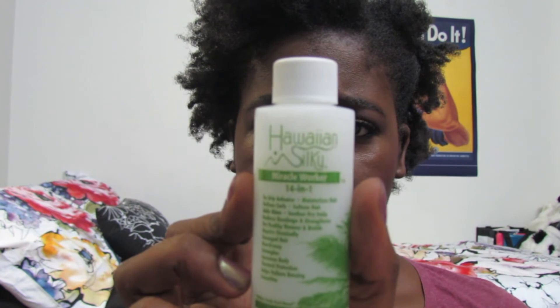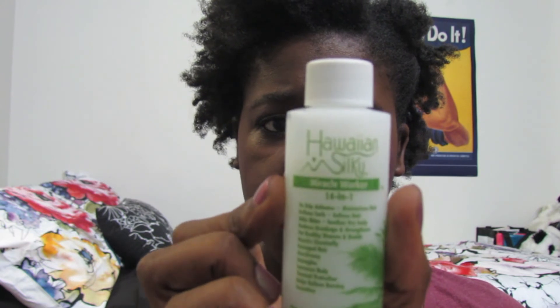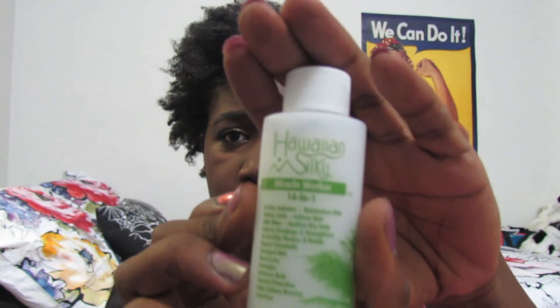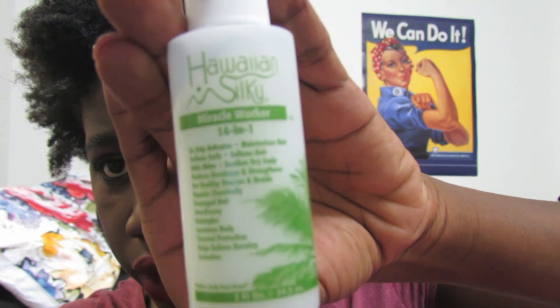It works as a curl activator and moisturizer on natural curls and permed waved hair, and as a leave-in conditioner for relaxed, natural, and braided hair. This is what the little sample bottle looks like — I believe this is a two-ounce bottle. I'm trying to make sure you all can read this.